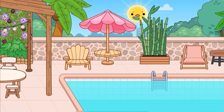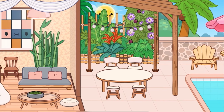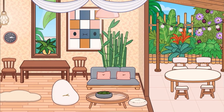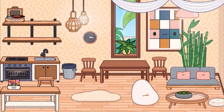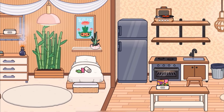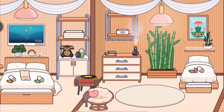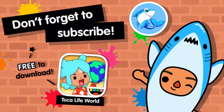I'm just going to let this pan so you can see the whole villa again. There's the kitchen, the living room, the kids' bedroom, and the parents' bedroom. Beautiful! Don't forget to subscribe — bye-bye!